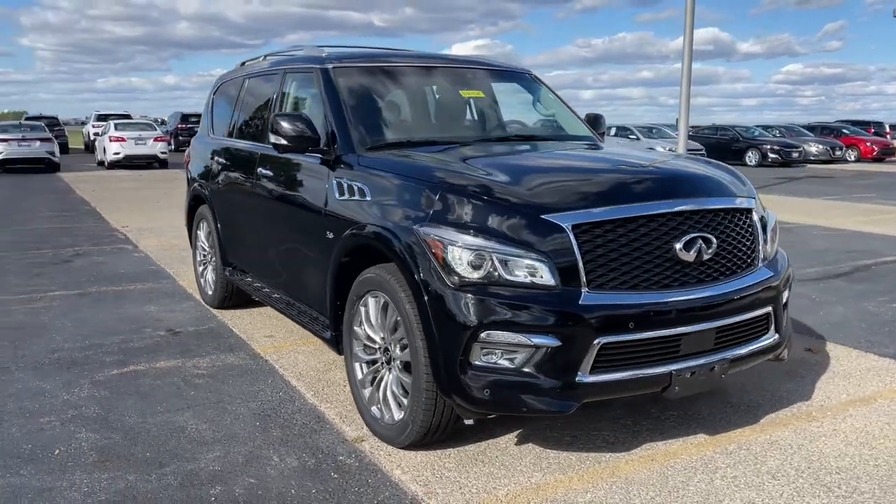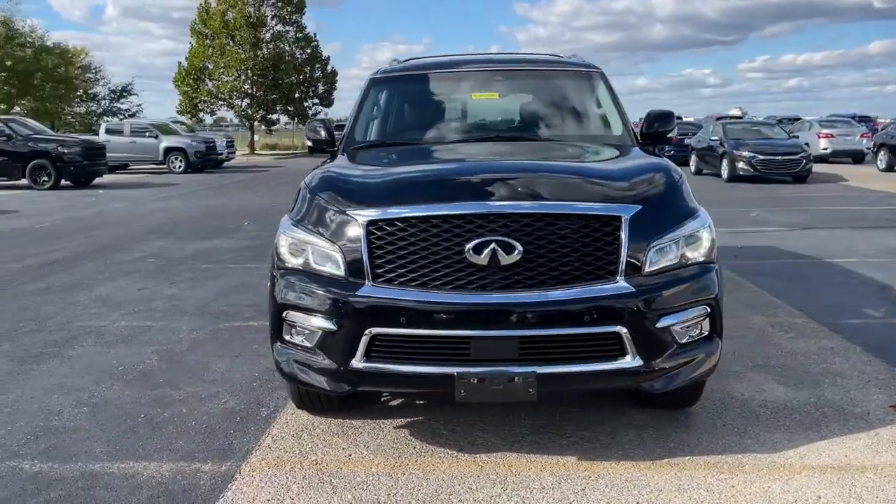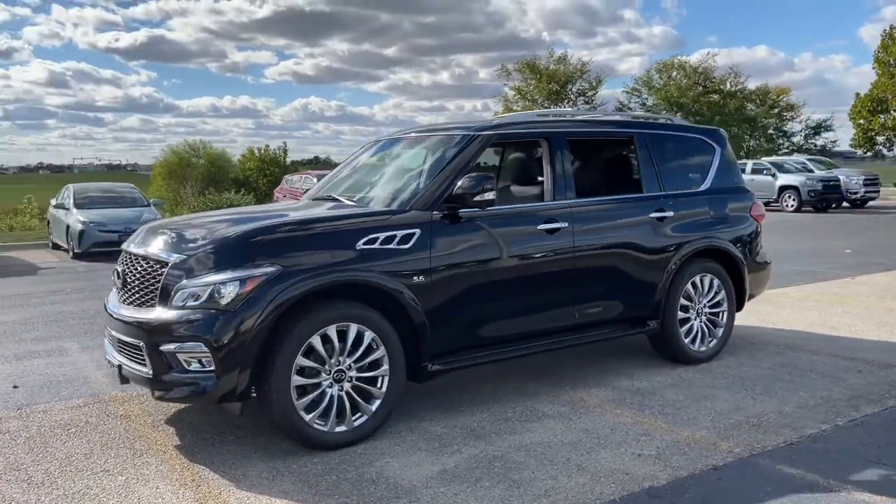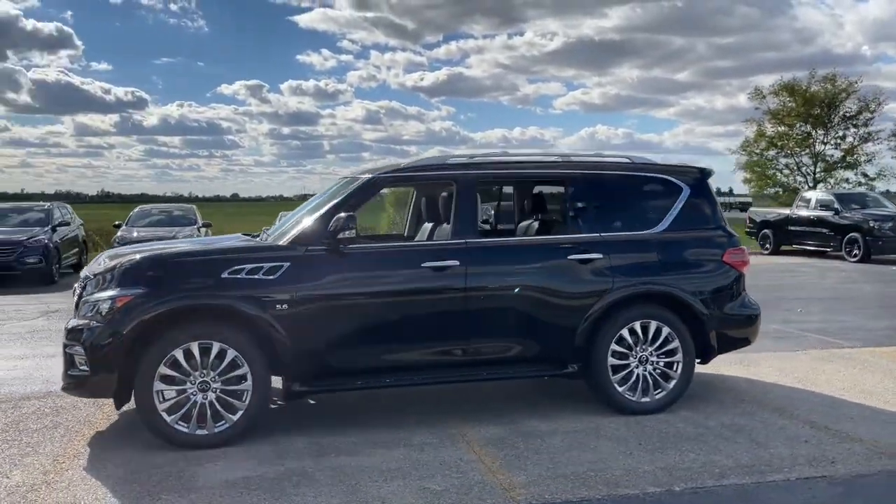You will love the features of this 2017 Infiniti QX80. This vehicle is an outstanding buy with fewer than 90,000 miles on the odometer.